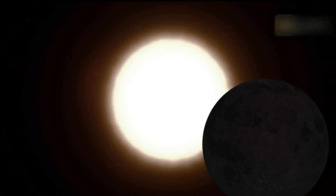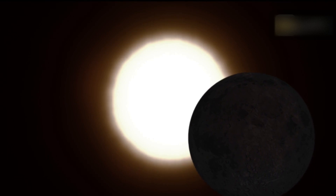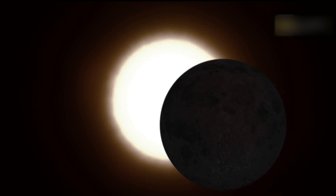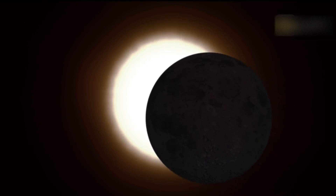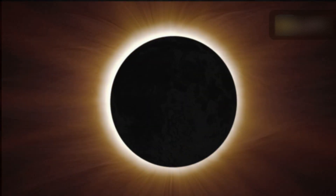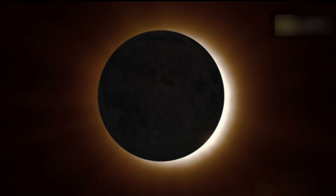A solar eclipse is an upcoming celestial event that has captured the attention of astronomy enthusiasts worldwide. In this video you will find out when and where to watch the next solar eclipse, and we will also talk about safety measures to see a solar eclipse.